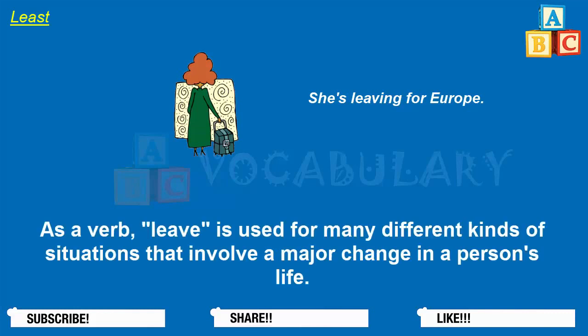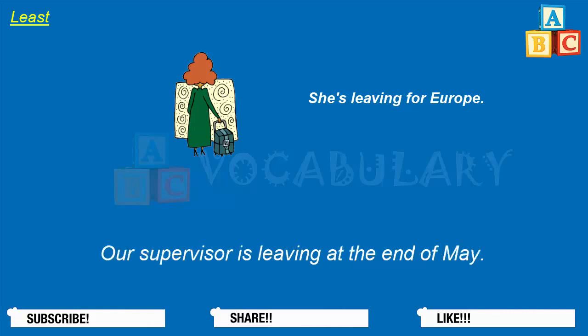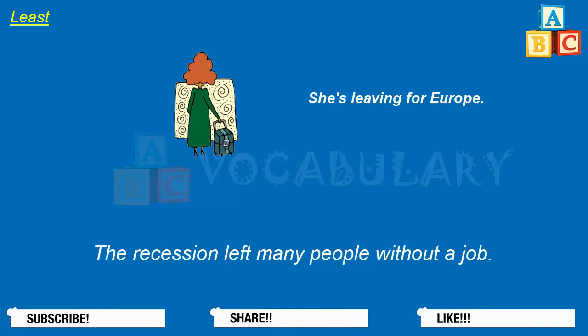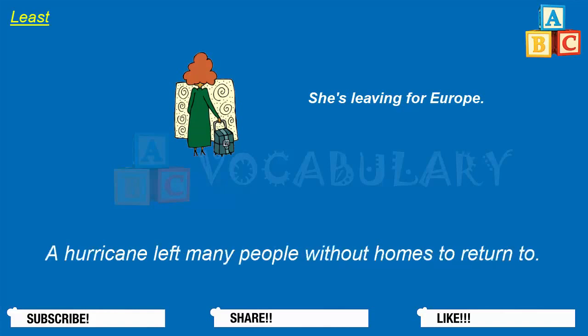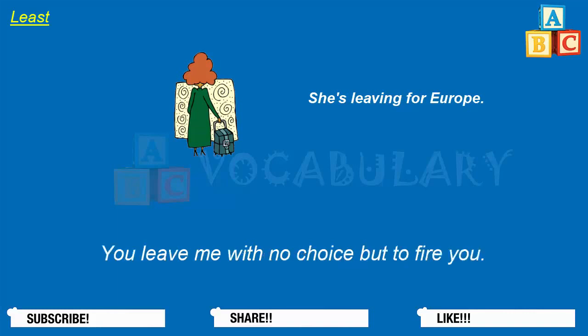As a verb, leave is used for many different kinds of situations that involve a major change in a person's life. Bertha is leaving her husband. Our supervisor is leaving at the end of May. The recession left many people without a job. A hurricane left many people without homes to return to. The soldiers left the village in ruins. You leave me with no choice but to fire you.